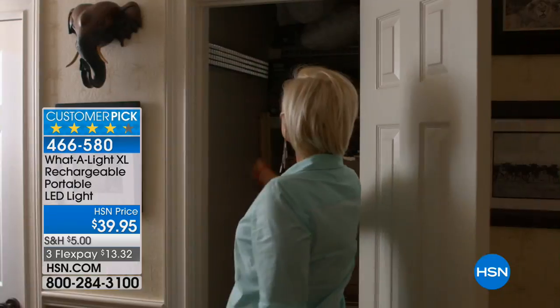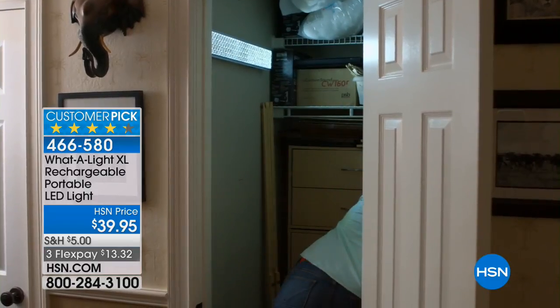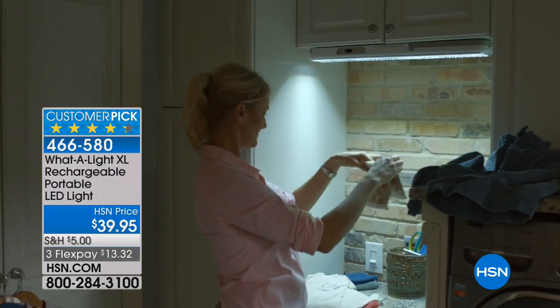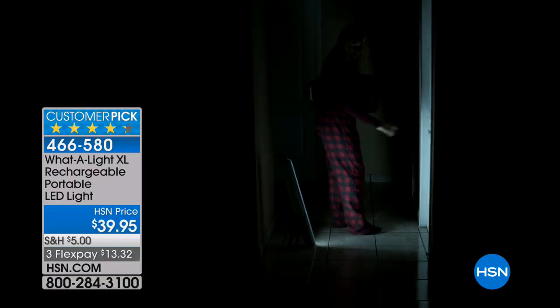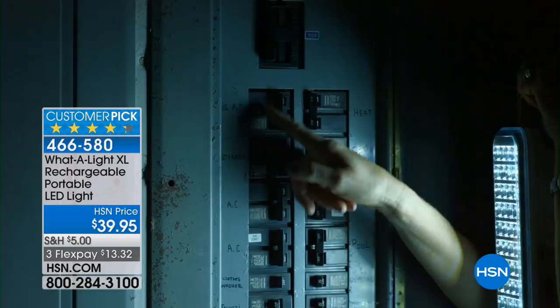You could take advantage of the XL for $39.95, and of course that comes with the FlexPay. You'll never need to buy any batteries whatsoever because it is rechargeable. It's great in an emergency because if it's plugged in, it will automatically turn on if the power is cut.